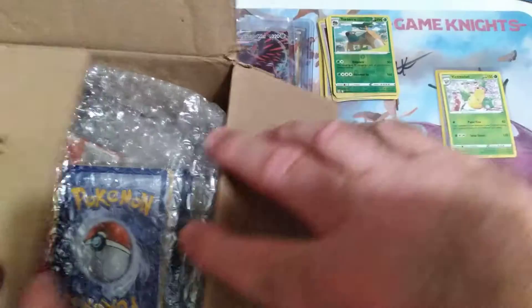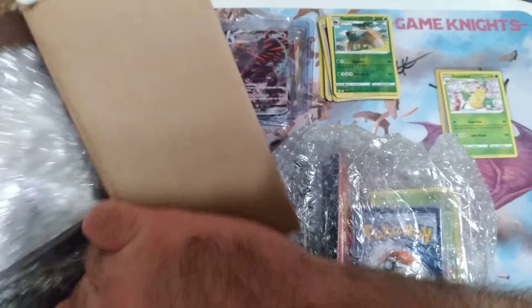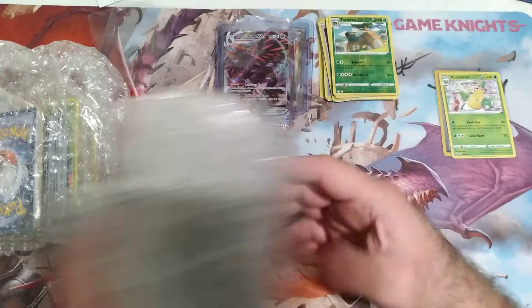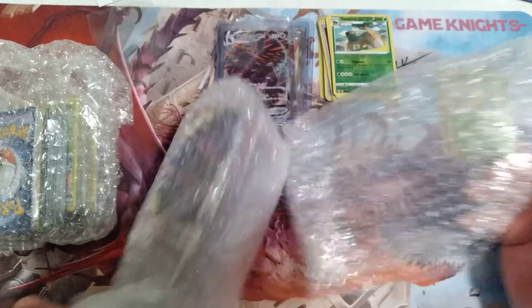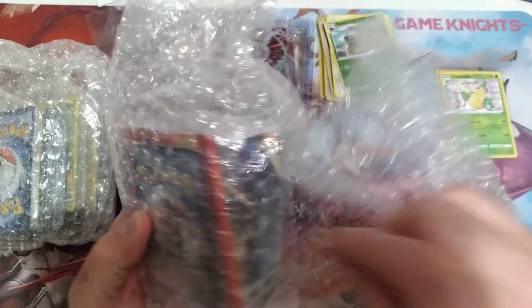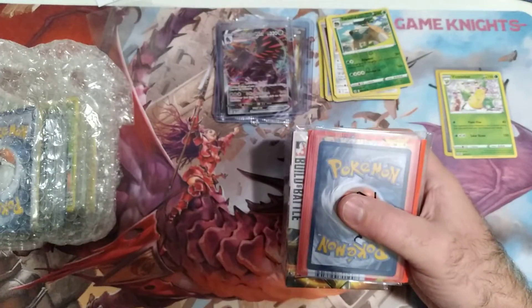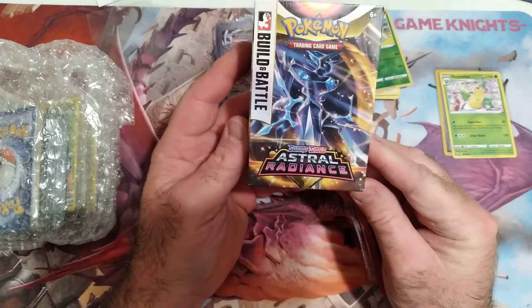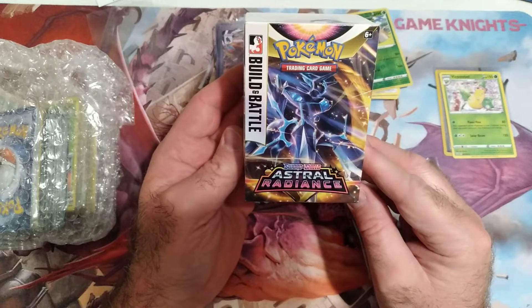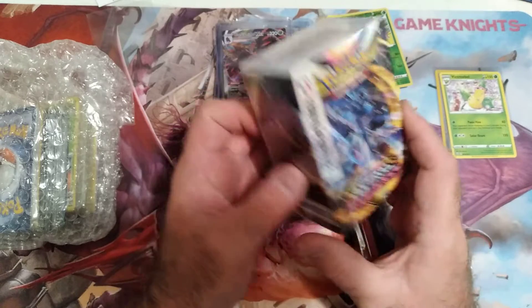It was a very nice giveaway and I appreciate everything about it. We're gonna open — we're gonna pull that and we're gonna pull that. I'm gonna show you right off the bat what we won in the giveaway — was this nice nice box. We won this Astral Radiance.